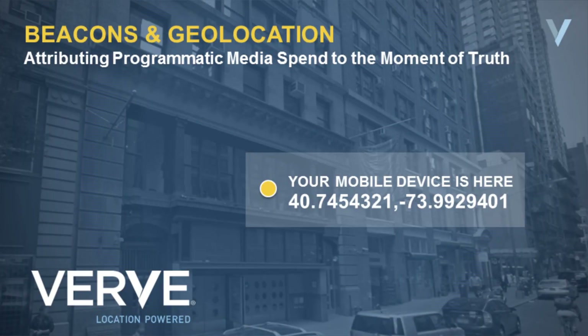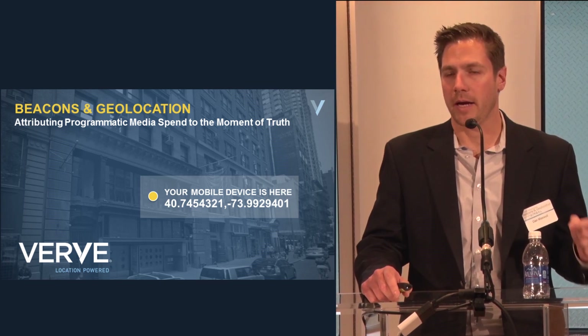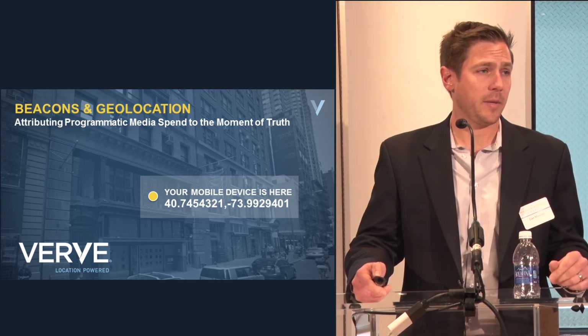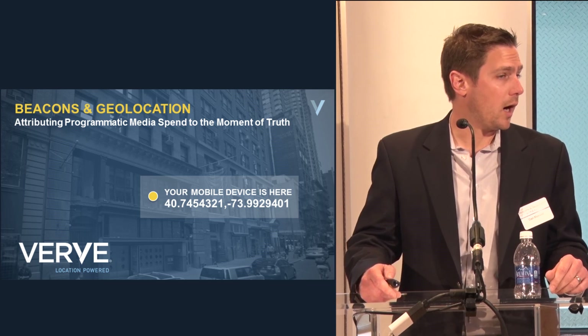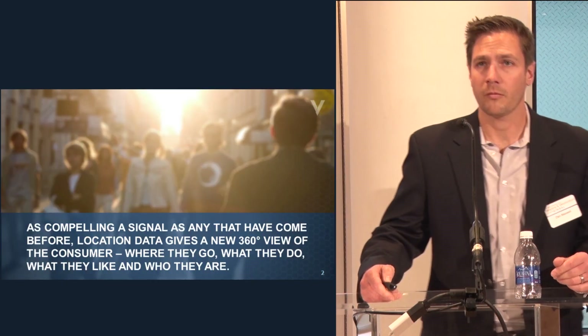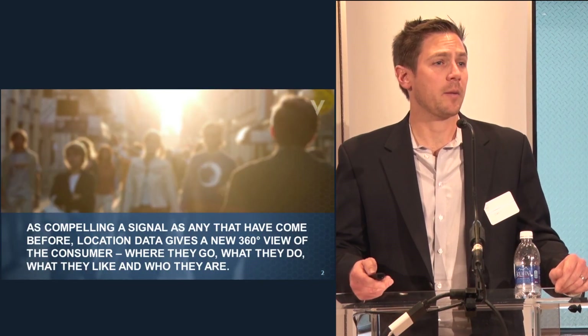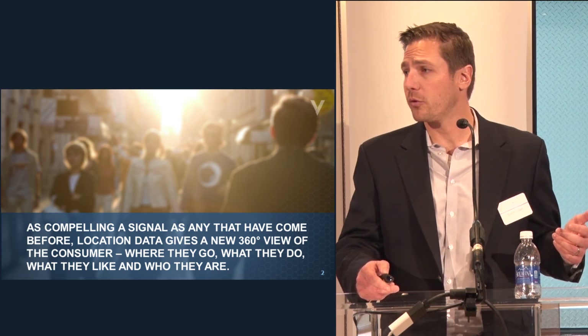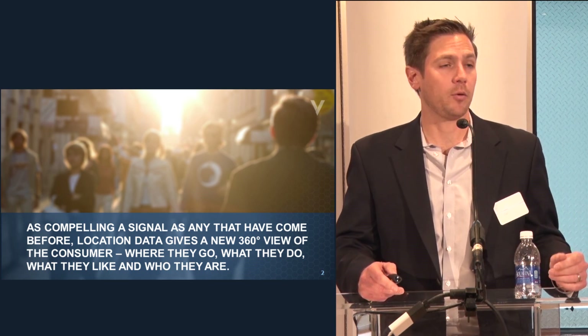I'm Dan Maxwell from Verve Mobile and I'm going to talk about something a little different initially, and then gradually bring us down to talking about in-store beacons and how we're doing some work with that. We are a mobile advertising technology company and we're 100% focused on location. The interesting thing about location is that it's really enabling us to connect with and understand consumers in a way like we've never been able to before.